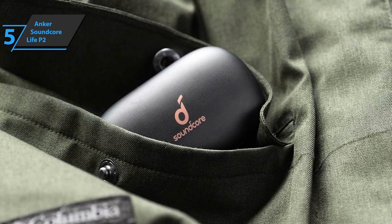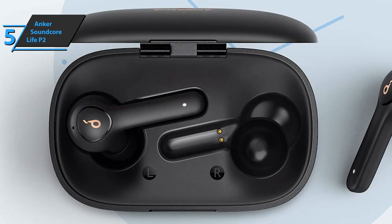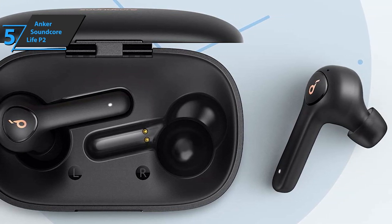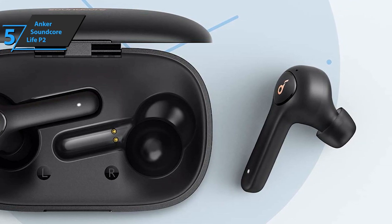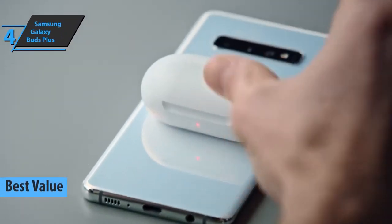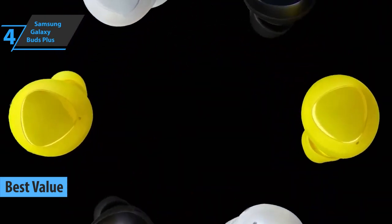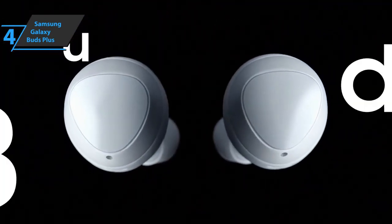What many users also like is the very simple setup and fast pairing. It only takes a few seconds, and when you remove the wireless earbuds from the charger, they will automatically connect to the devices that were previously paired. If you're looking for a product that will provide you with the best possible value for money, the next product on our list is the perfect choice for you. Introducing the Samsung Galaxy Buds Plus, the top bang for the buck option on the market in 2021.